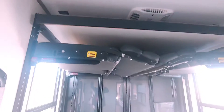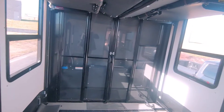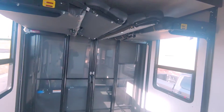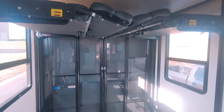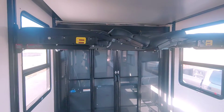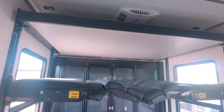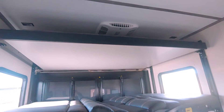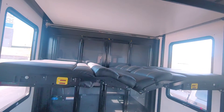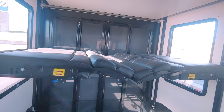One of the even cooler things - everybody kind of complains about toy haulers, saying they can't sleep that many people. I'm going to show you that yes, it can. These two couches literally come down, and if you notice up top there's another bed. That'll sleep two, and this sleeps two as well - there's way more in there too.